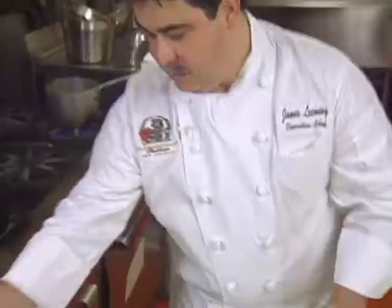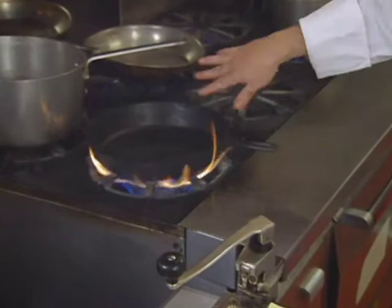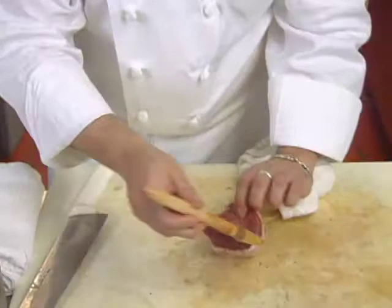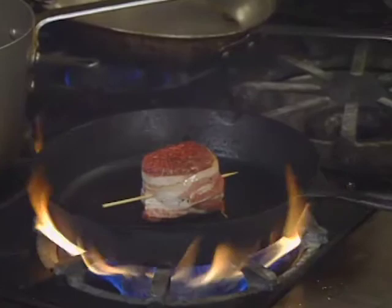We've got a cast iron skillet. Turn it on, brush it with a little oil. We're going to sear the filet and then finish them in the oven. Put a little bit more oil on the pan.